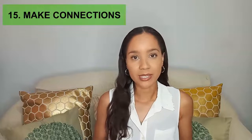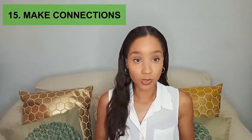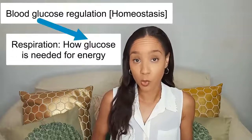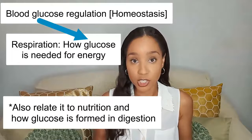The next tip is to make connections in your studying. Connect topics you've learned from different sections of the syllabus and try to relate them. See how one topic is related to another — that really helps with understanding. For example, with blood glucose regulation, that relates to homeostasis, and you can connect it back to respiration and how glucose needs to get into cells for energy.